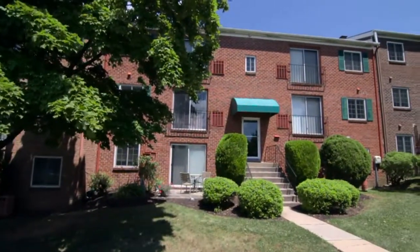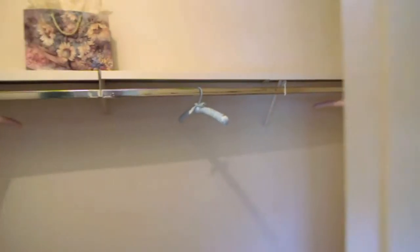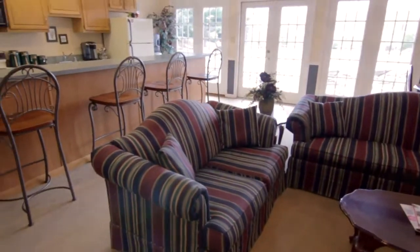With one and two bedroom garden style apartments, Eagles Crest features upgraded kitchens, full sized washer and dryer, walk-in closets, and so much more. Enjoy our oversized swimming pool and sun deck, plus an outfitted clubhouse with fitness center.